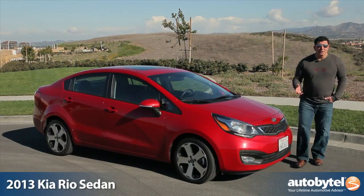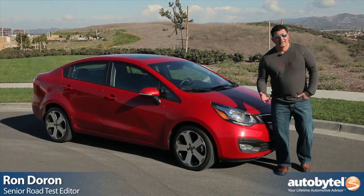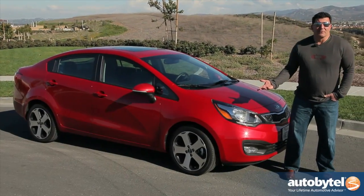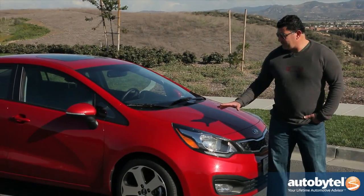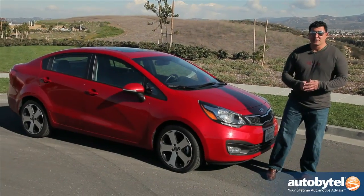The Kia Rio used to be the joke of the subcompact segment because it wasn't very good-looking, didn't handle very well, and just didn't do anything that great other than be cheap wheels for people looking for a value-driven vehicle. Now, thanks to Peter Schreier, the chief of design for Kia, this thing is arguably one of the best-looking subcompacts in this segment.